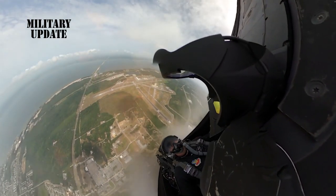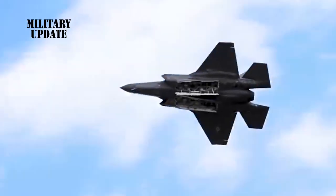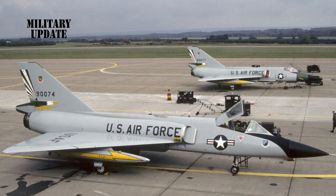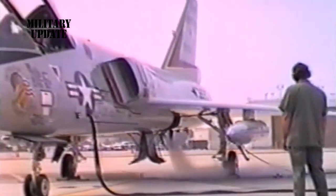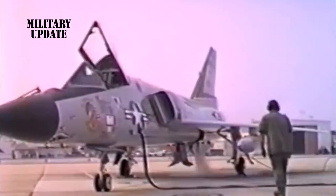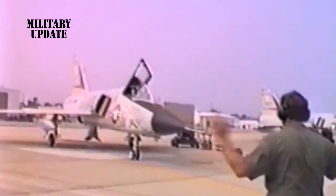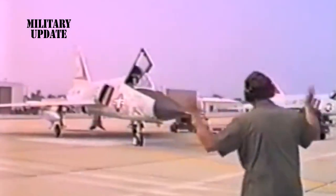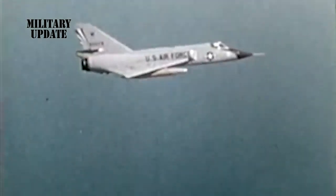Being one of the slowest of the fastest fighter jets on this list, one can see how it relies more on stealth than speed to win the day. Convair F-106. The Convair F-106 Delta Dart was developed for the U.S. Air Force and was a primary all-weather interceptor aircraft. They were introduced in the 1960s and used through to the 1980s during the Cold War, and have all long since been retired.